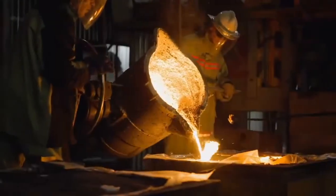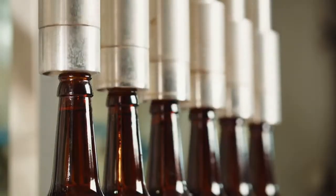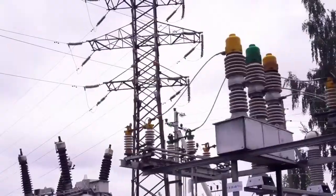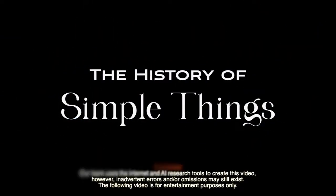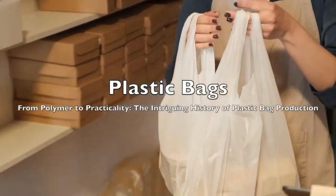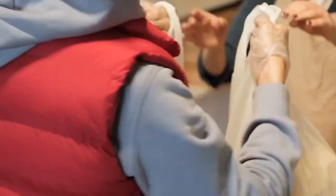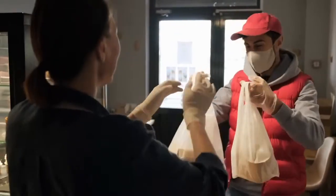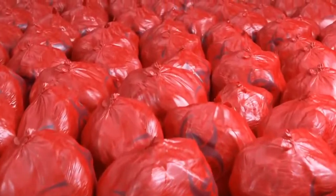Welcome to the History of Simple Things, where we delve into the fascinating history behind the little things that shape our world. Today, we embark on an intriguing journey through time to uncover the fascinating saga behind an everyday item that has revolutionized modern life: the plastic bag.